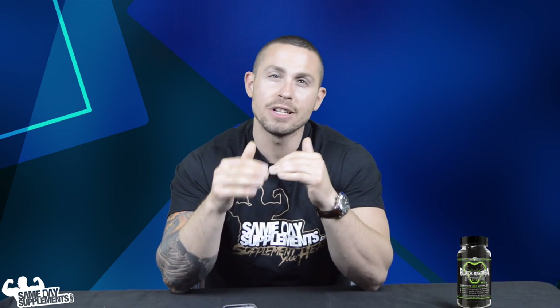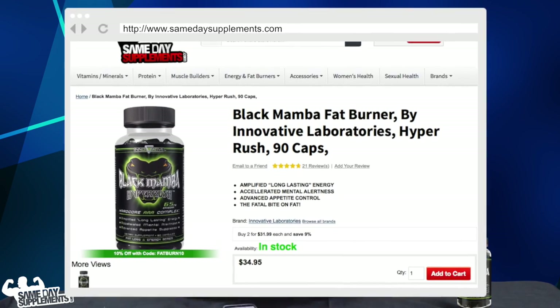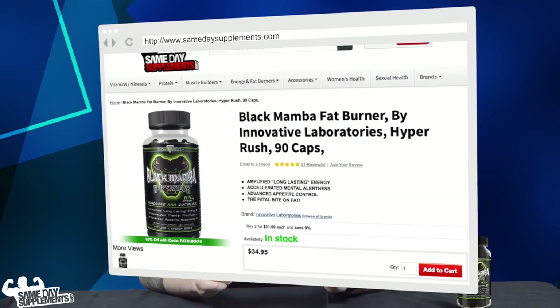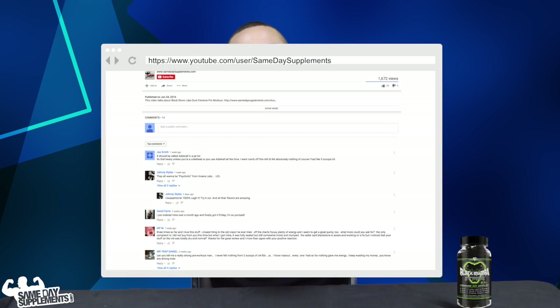I know it's an exhaustive list — I just didn't want to leave anything untouched. Overall, you're going to hit every angle with this product: mood enhancement, energy enhancement, and thermogenesis enhancement, which all tie together for an optimal fat burner, once you already have your diet and workout in control. Follow directions on the label. You can find Black Mamba on samedaysupplements.com retailing for $34.99. If you like this video, please like and comment below, and as always, thank you for watching.